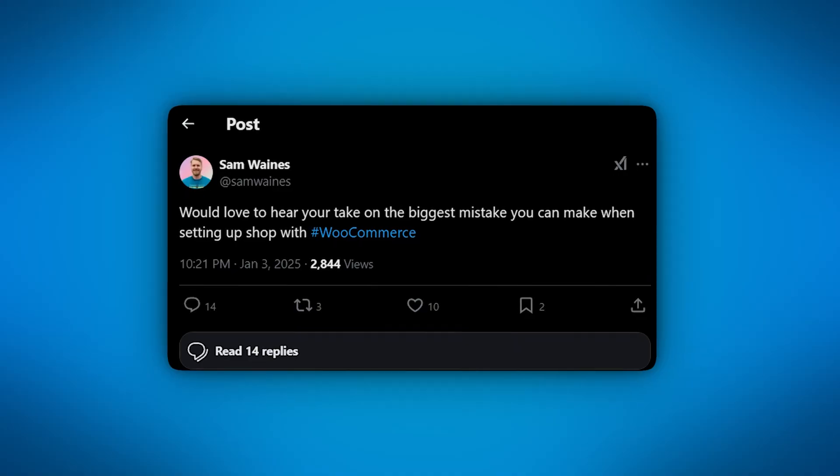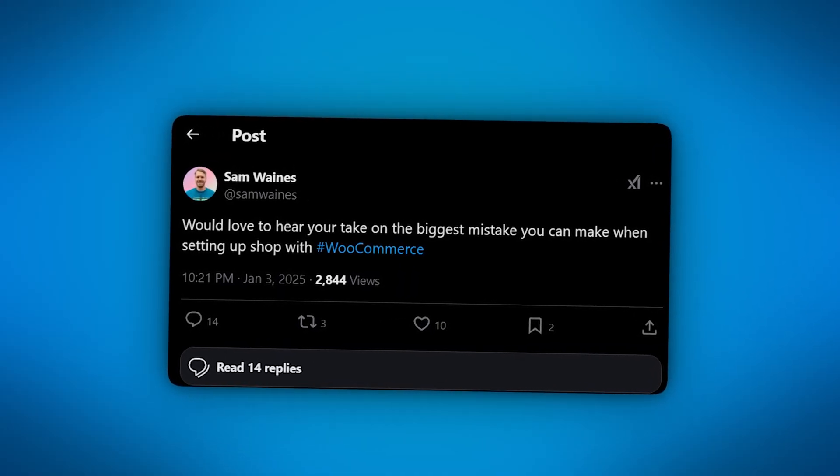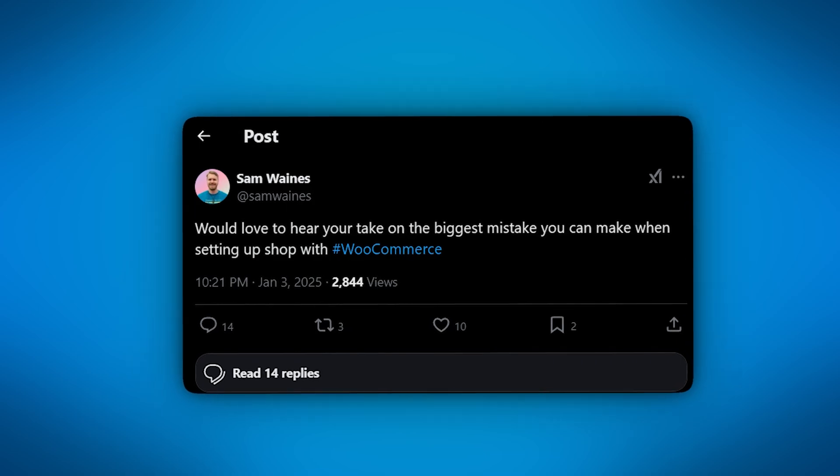When you're setting up a shop with WooCommerce, there's a lot to keep in mind and inevitably some things are going to slip through the cracks. So recently I asked a bunch of WordPress experts and agency owners on Twitter what they thought was the biggest mistake you can make when setting up shop on WooCommerce, and I was pretty shocked by some of their responses. Let's take a look at what they said and I'll go into more detail about each of the mistakes, as well as how to fix them or prevent them from happening.